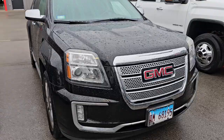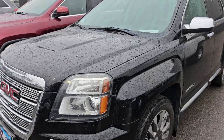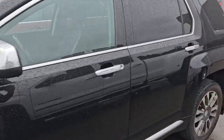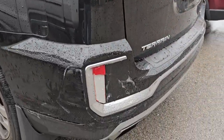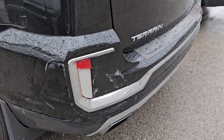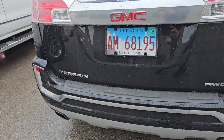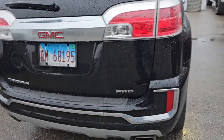This is a 2017 GMC Terrain Denali and it's got the V6 in it. It's all-wheel drive, and this one has 49,000 miles on it. Really a pretty nice ride. The only thing that I saw that we're going to have to fix is the rear bumper's got some damage to it and the reflector is broke out. In addition to that, it had a side detection sensor malfunction, so I'm not sure if that sensor's in that part of the reflector or not — that's for service to figure out.